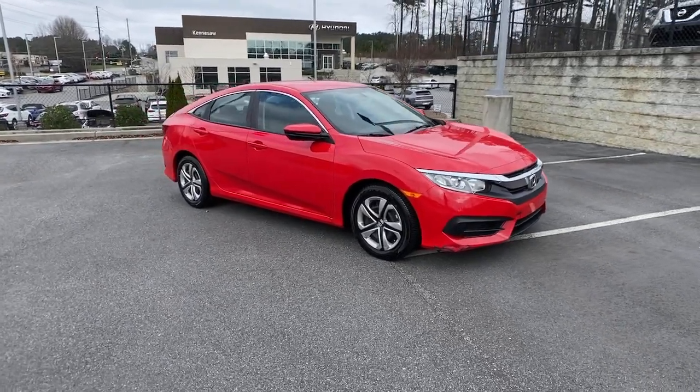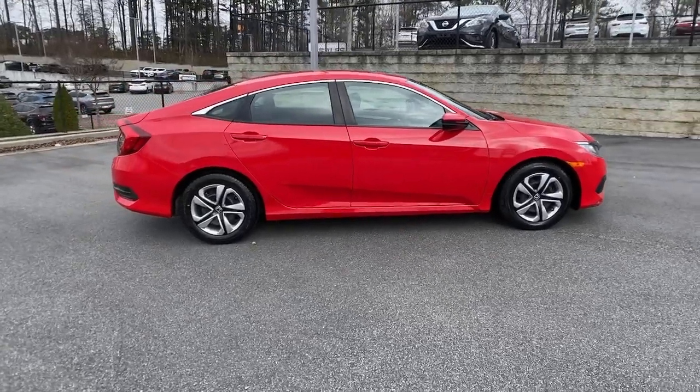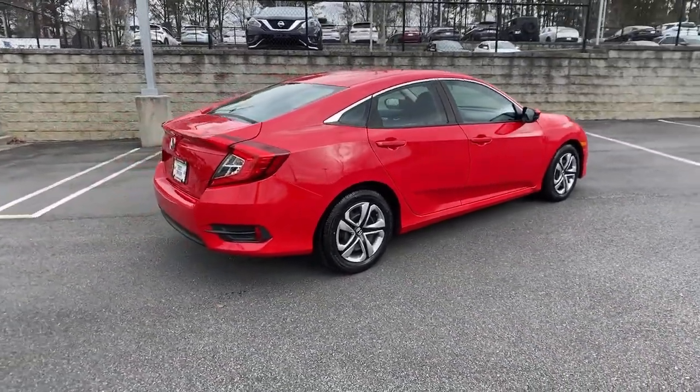Can you see yourself in the 2016 Honda Civic? This vehicle still has fewer than 40,000 miles on the clock, so it won't last long.